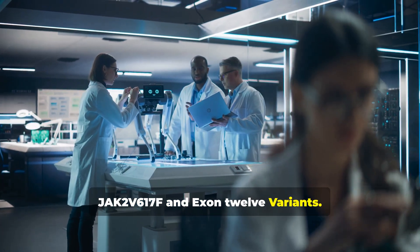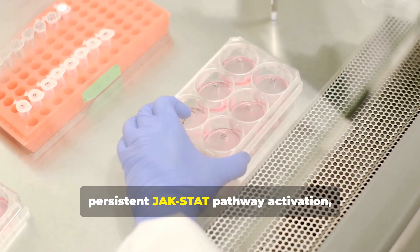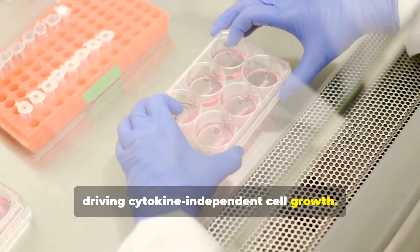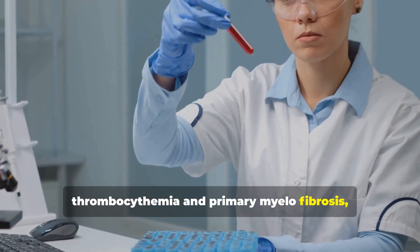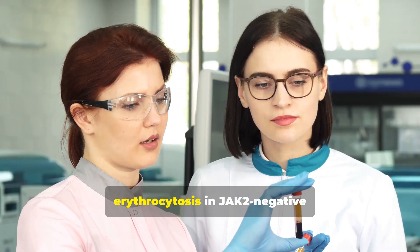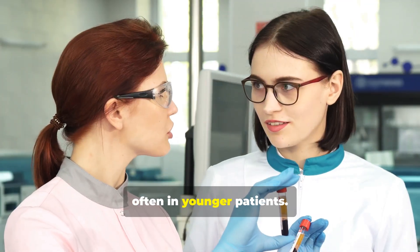The JAK2V617F mutation results in persistent JAK-STAT pathway activation, driving cytokine-independent cell growth. In polycythemia vera it leads to panmyelosis; in essential thrombocythemia and primary myelofibrosis, elevated platelets and marrow fibrosis. Less commonly, exon 12 mutations drive erythrocytosis in JAK2-negative polycythemia vera, often in younger patients.